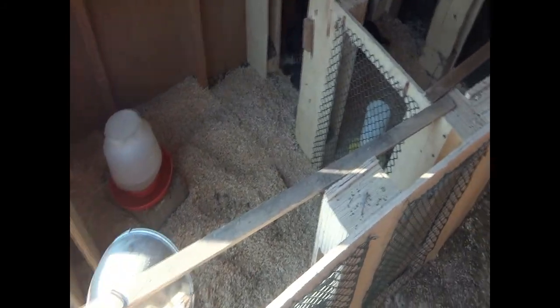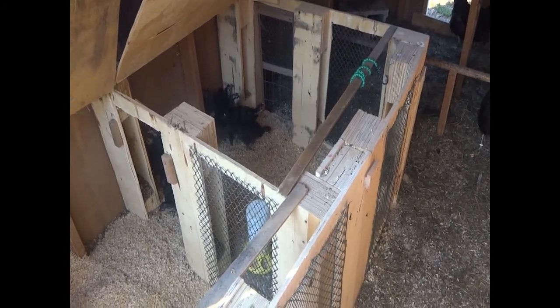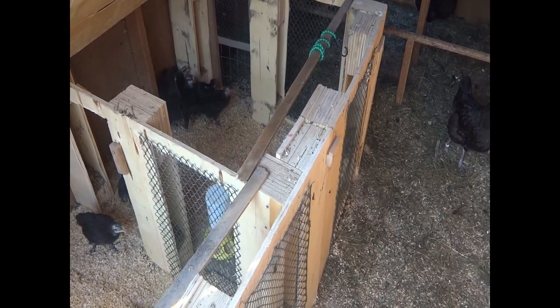I put the heat lamp and water on this side, and the two chick feeders on the other side. My plan is whenever it's time for the turkeys to come in, I'll bring them in here so the turkeys and the baby chicks will be together, but I'll hang the turkey food high enough that the turkeys can eat it but the baby chicks can't.